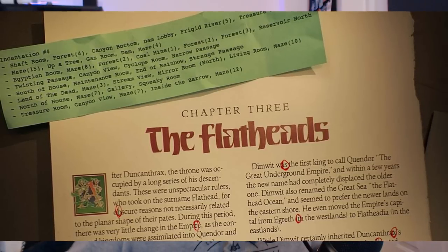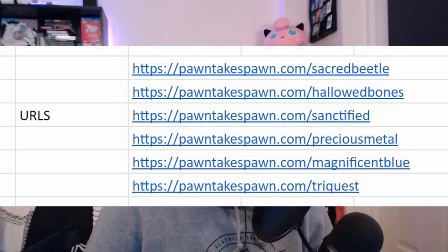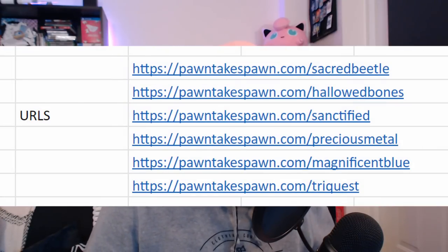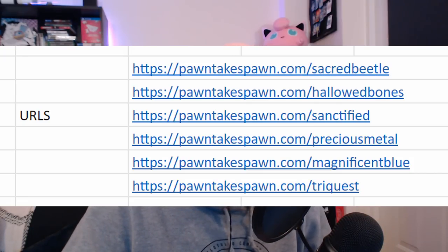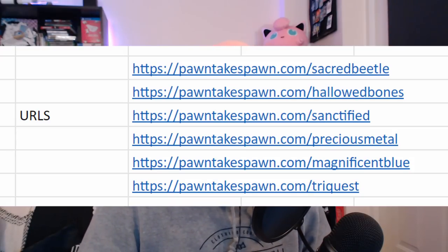There ended up being six of these pages. We worked out most of them — I didn't work these out at all; these were people in other Discords. We ended up with Sacred Beetle, Hallowed Bones, Sanctified — which was an easier one to guess, and we'd actually tried that URL last night but it didn't work then, so I'm guessing they activated it sometime today. Precious Metal, which like I said was worked out for us. And Magnificent Blue — I've got no idea how someone guessed that because we had 'Magnificent' but I don't know how someone figured out to put 'blue' on the end.